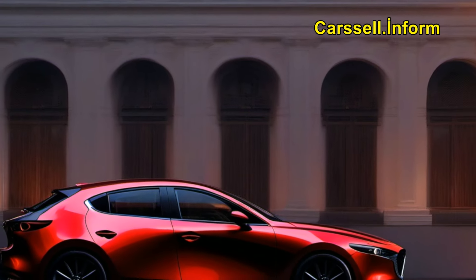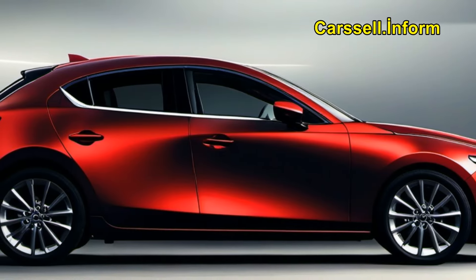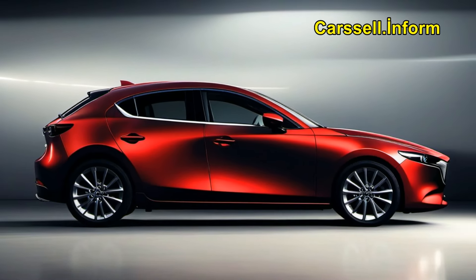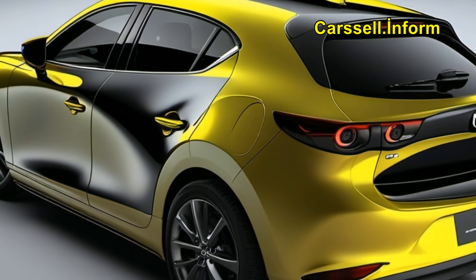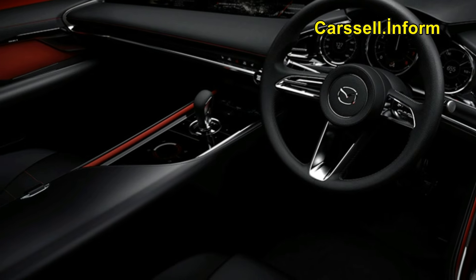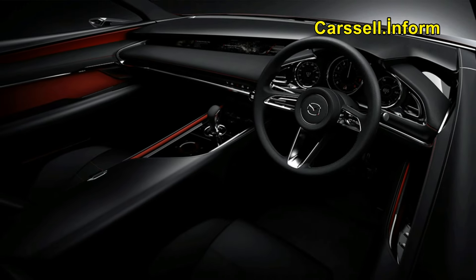With its clean, refined styling and a focus on Japanese aesthetics, the Kai concept aims to redefine the hatchback experience. Inside, the emphasis on simplicity and beauty creates a natural environment that connects driver and car seamlessly, enhancing the driving experience to new heights.